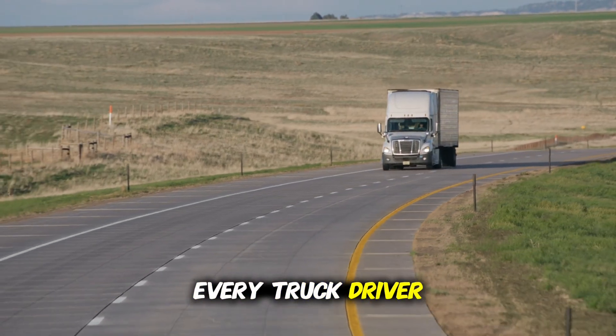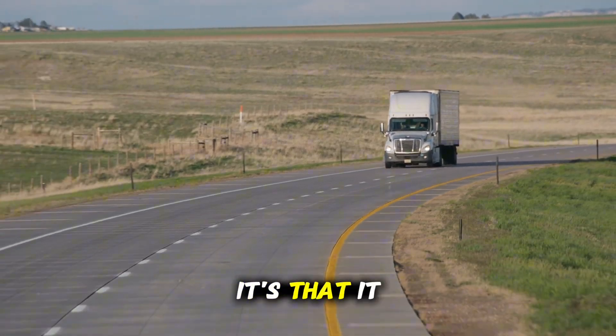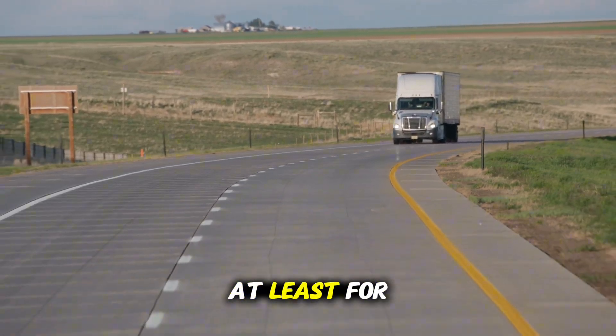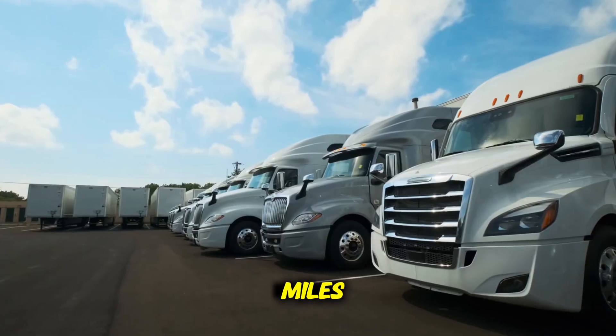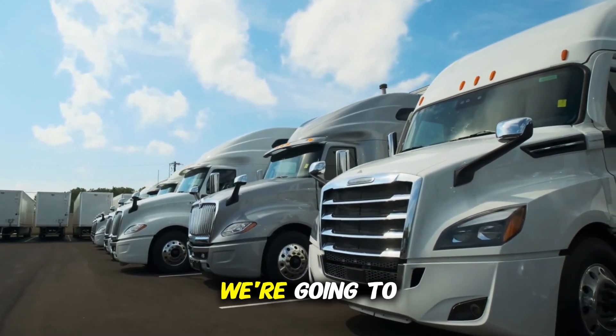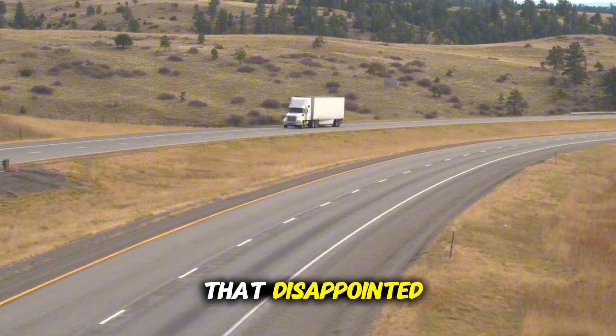If there's one thing every truck driver expects from a truck, it's that it lasts, that it runs without serious problems, at least for the first 50,000 miles. But that's not always what happens. Today, we're going to talk about models that disappointed.